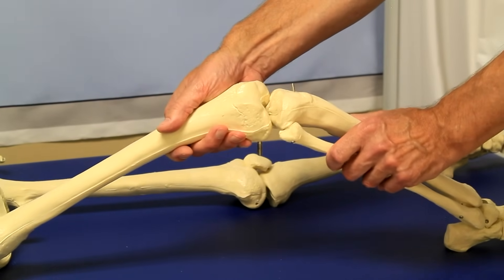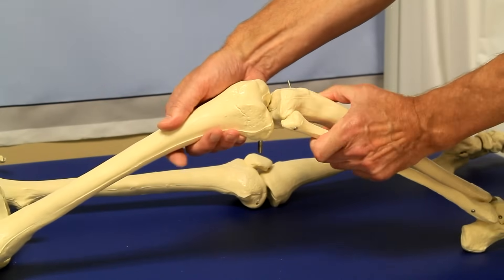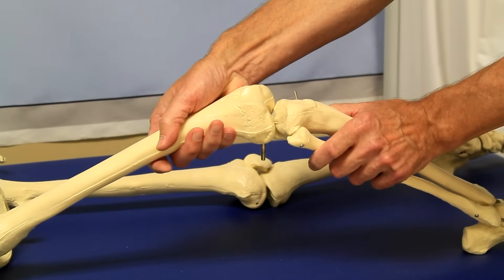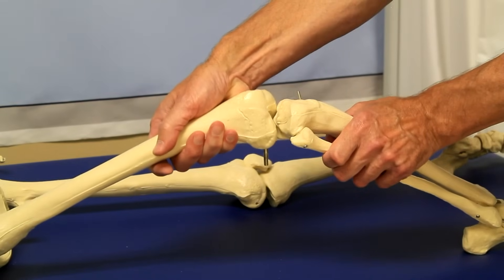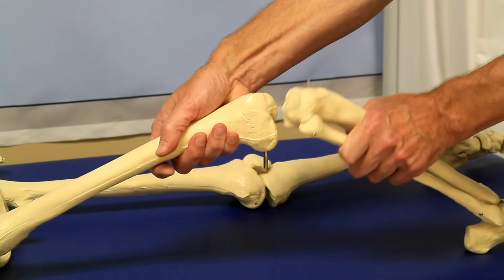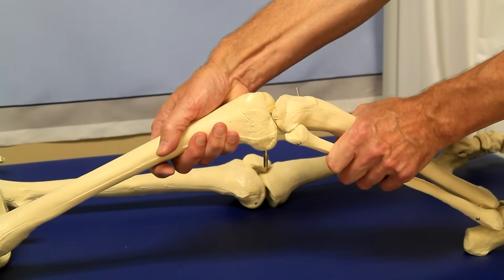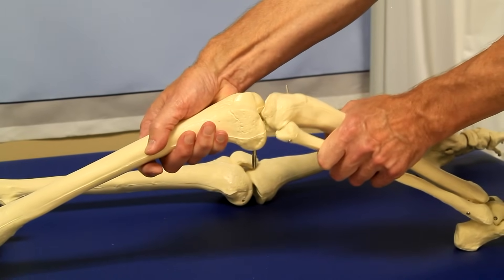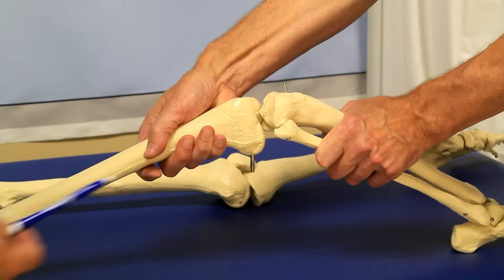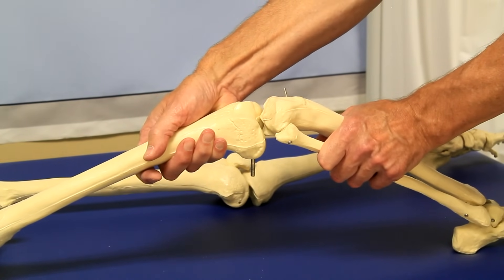The first test is Lachman's test. You're going to bend the knee at around 20 to 30 degrees, hold the upper bone — the femur — and pull the tibia forward. That's all you're doing: grabbing the lower leg and pulling it forward. If it's a normal knee, there's hardly going to be any movement. But if the ACL is torn, you're going to get a sloppy feeling — you'll feel it pull forward, that anterior forward motion. Usually we test the person's other knee first to get a feel for what normal movement is.